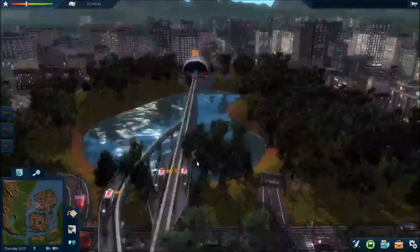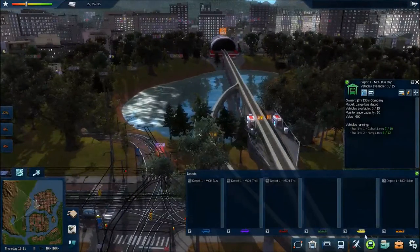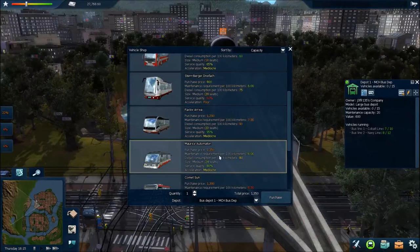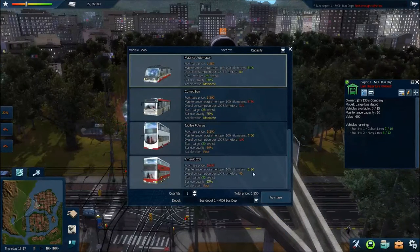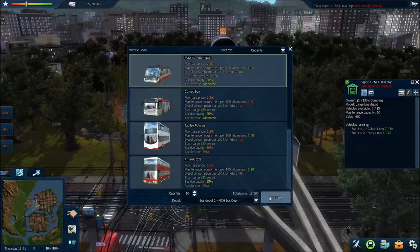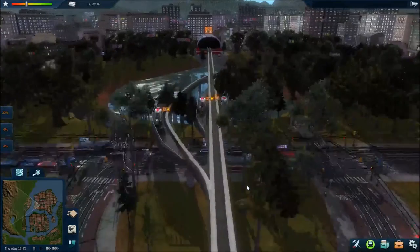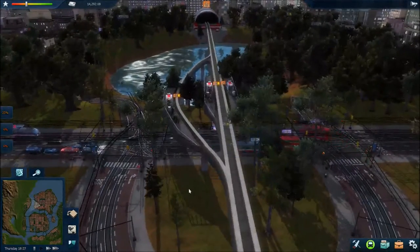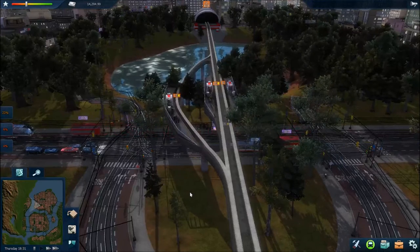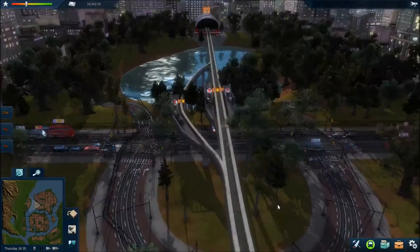Trolley-wise, we're doing okay. If I come back over to the hub, these are what the new trolleys look like — they're quite nice looking. Buses — I'm going to take another look. We've currently got the Maurice Automaton. I don't think I want the double deckers, but I do need to buy another 10 of these ones. That's dropped our money right down to £14,000. They look quite nice driving around and we've got an interesting mishmash of colours — the monorails are a reddy-orange, the trams are dark red, the trolleys are also dark red, and the buses are a dark grey with a red stripe down the side.